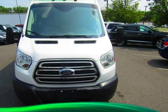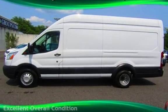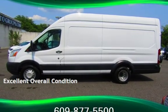This Ford has less than 104,000 miles on the odometer. This vehicle is in excellent overall condition.